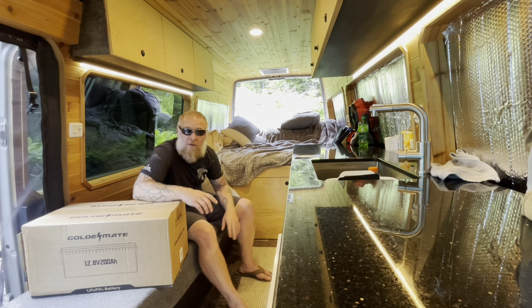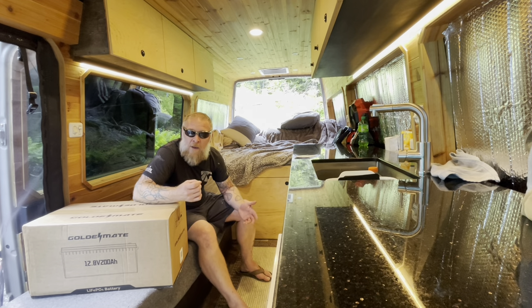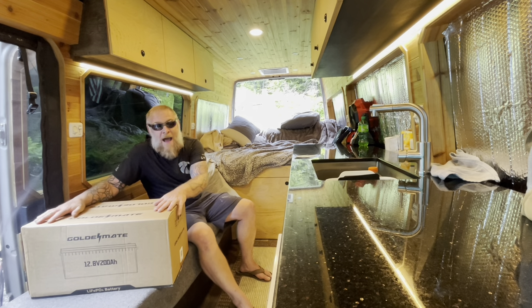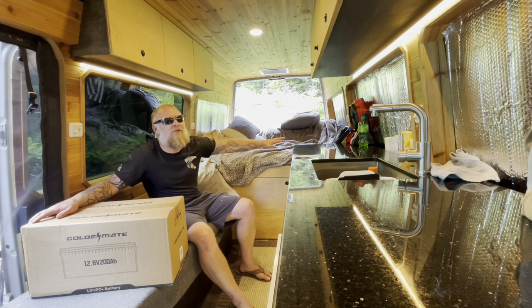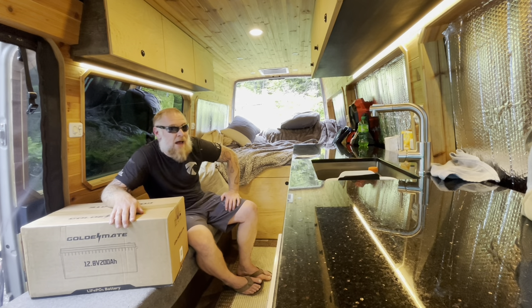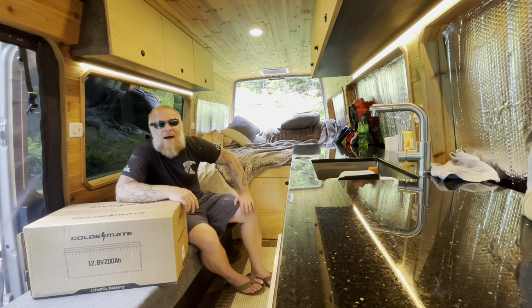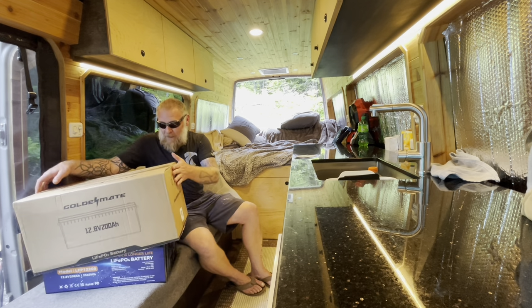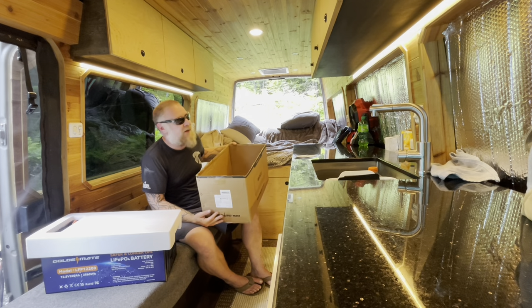I'm going to order 400 watts of solar panels today and a solar charge controller. Everything else I think I've got — I might just need some solar cable wire. I didn't have a battery bank other than my van. I put the most expensive batteries you can possibly buy in this van — Battle Born Batteries, a thousand bucks apiece for a 100 amp-hour battery. This Golden Mate right here is like the cheapest battery you can probably buy on Amazon — around $450 to $500 — and brand new. Golden Mate gave this to me, thank you Golden Mate.